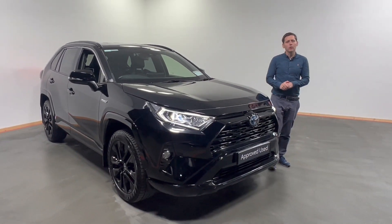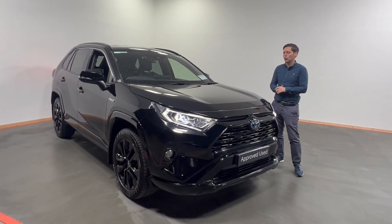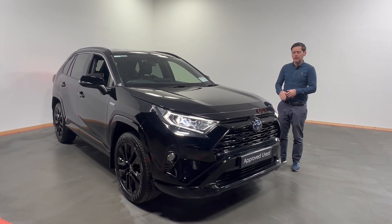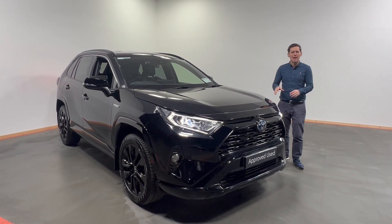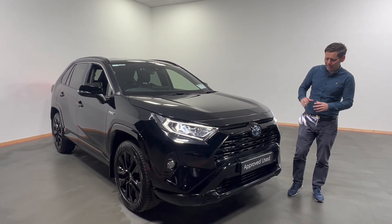Hi all, Oisin here from Kelly's Toyota and Leonard Kinney. Today what we have is this lovely 2021 Toyota RAV4. This is the RAV4 Sport, finished in black — this is the Black Edition, so you have the black alloys, black tinted rear glass. Cracking looking car.